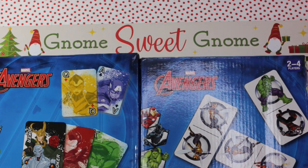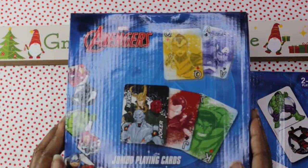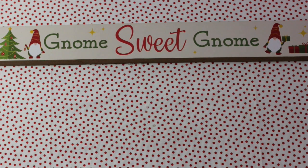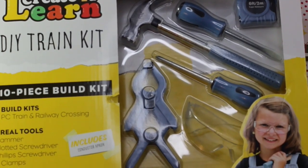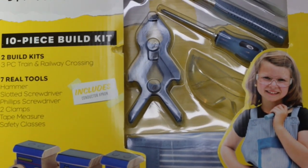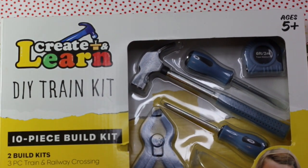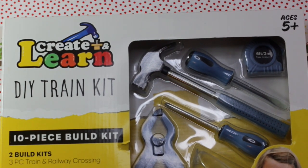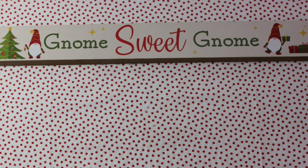I picked up at Walmart these Avengers playing cards as well as dominoes — they were $2.50 — as well as jumbo playing cards, which also were $2.50. And then one item I'm really excited about that I know he's going to love: it's a Create and Learn do-it-yourself train kit, a 10-piece build kit where you can build an entire railway. It has all the real-world working tools — this was only $5 at Walmart. It includes a conductor apron, a hammer, slotted screwdriver, Phillips screwdriver, two clamps, tape measure, and safety glasses. Your kid is going to feel like they are in their own building zone. So make sure that you take advantage of those after Christmas sales.